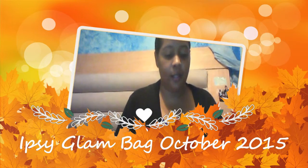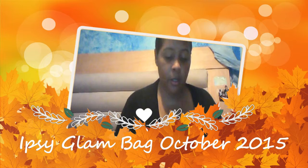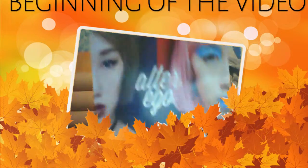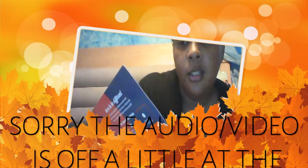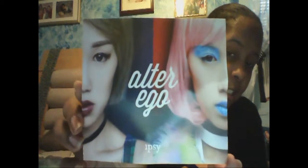Hi guys, it's me Janique618, and today I'll be showing you the October ipsy glam bag. The October theme for the glam bag this month is 'alter ego.' The card shows the same woman — on one side she has dark red lipstick and black eyeliner, and on the other side she has a pink wig, blue lipstick, and blue eyeshadow. So yeah, that's alter ego — really interesting.